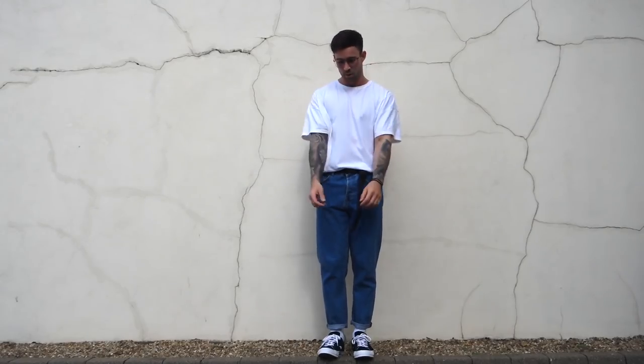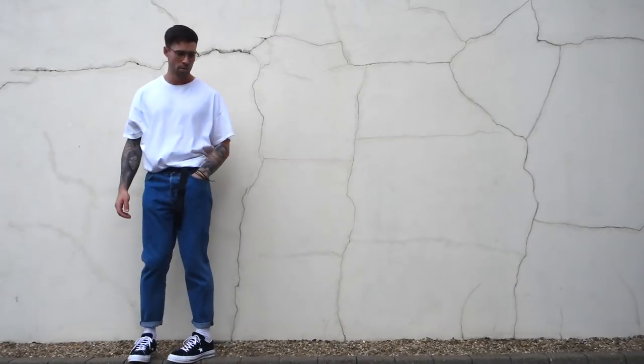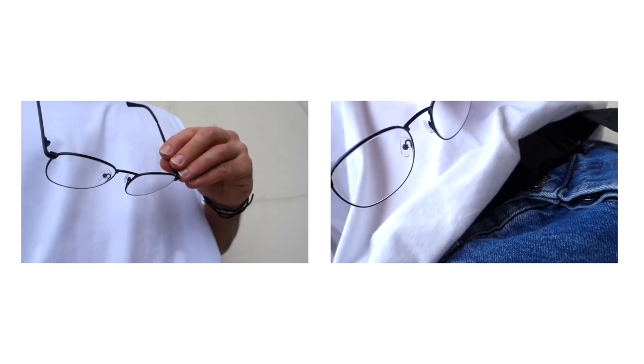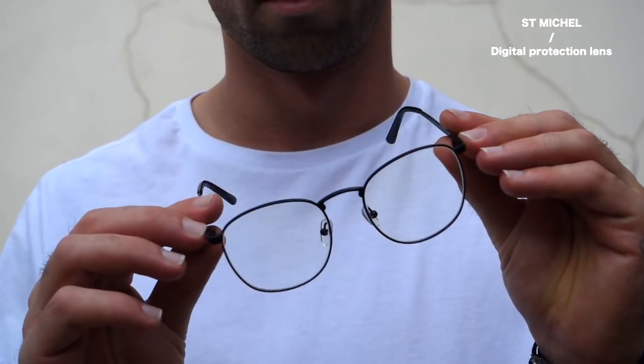Outfit number one is a lot more of my everyday type of outfit - like going to sit in a cafe, doing some editing, doing work on my laptop, so I want to be nice and comfortable. This outfit is a bit more vintage inspired. The glasses I'm wearing have digital protection within the lens, which is perfect for when you're on your laptop or phone all the time. I'm literally always on my laptop or on Instagram, especially late into the night, so it's nice to have that light protection to stop my eyes drying out and to help keep out harmful blue light.